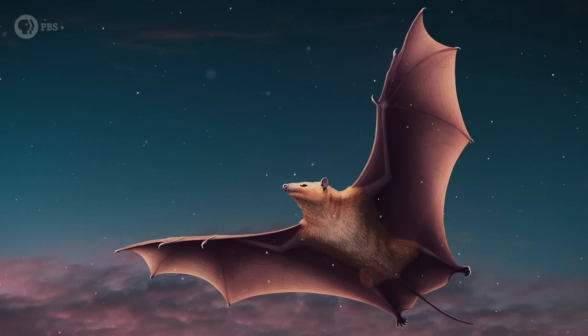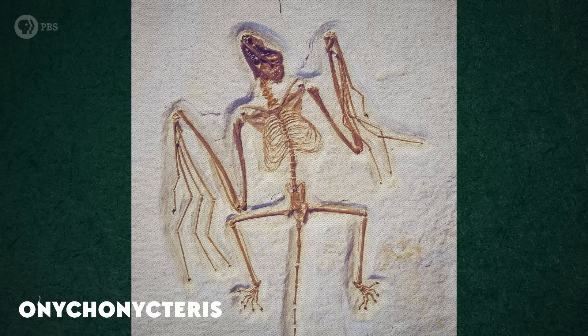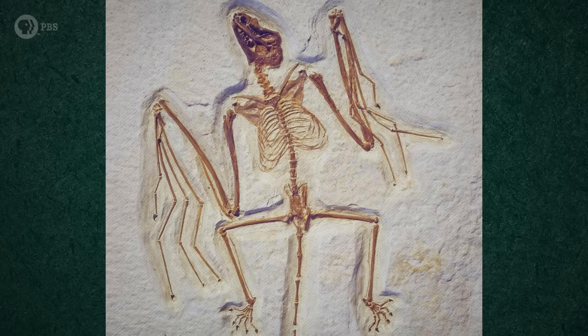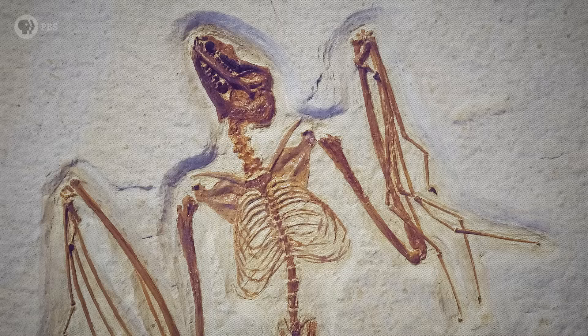A bat fluttered through the sky above what's now Wyoming some 52 million years ago, but it wasn't like the bats you and I know. It was small, like most modern bats, but it had claws on the tips of all five digits that supported each wing. Its wings were a bit shorter, while its hind legs were a little longer. With those claws and long hind limbs, it was a better climber than most modern bats, and its teeth suggest that it ate insects, but it probably didn't use echolocation to find and catch them.